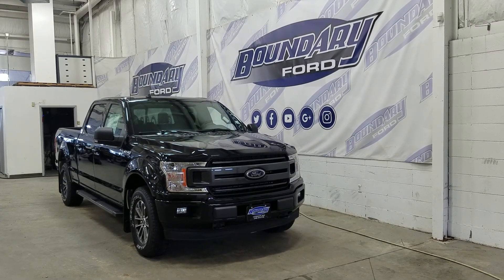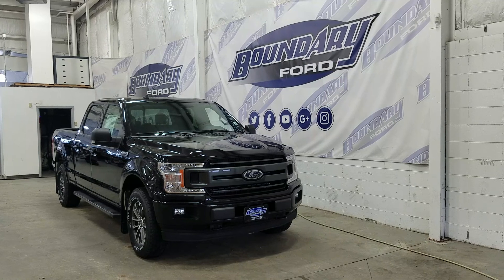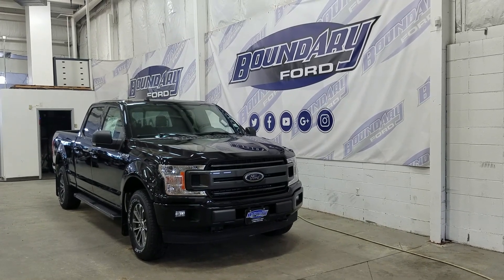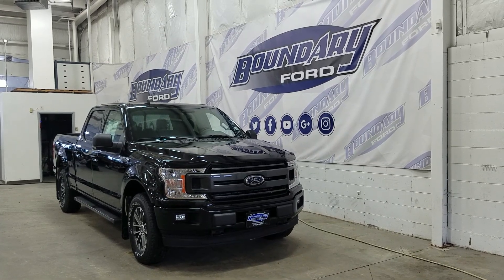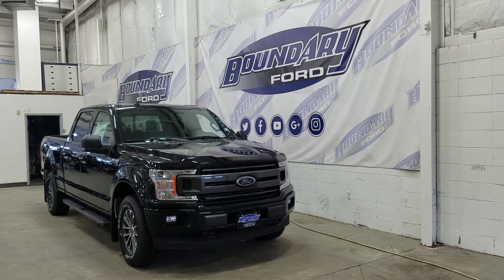If there are any more questions about this beautiful F-150 please do not hesitate to contact our friendly and professional sales staff. We look forward to seeing you in store and answering any questions that you may have. Thank you for shopping with us here at Boundary Ford.